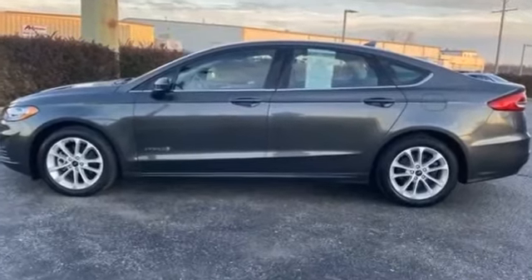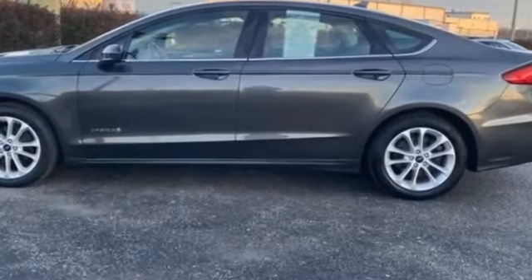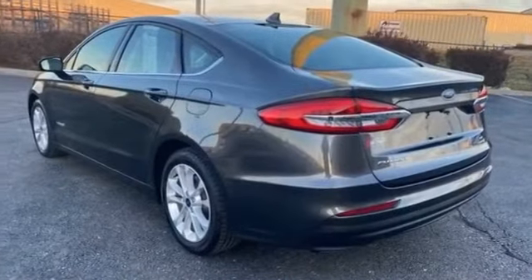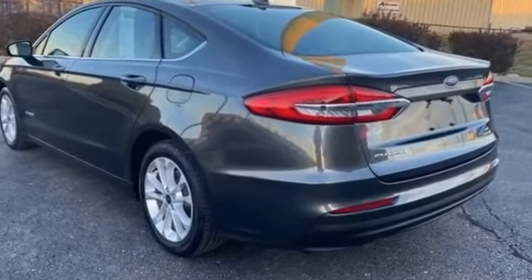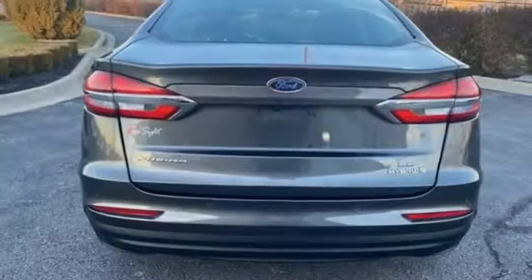2019 Ford Fusion Hybrid. With less than 12,000 miles on the odometer, it features an excellent mix of comfort and handling along with navigation, power driver seat, and power passenger seat.